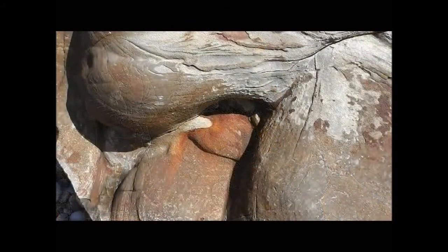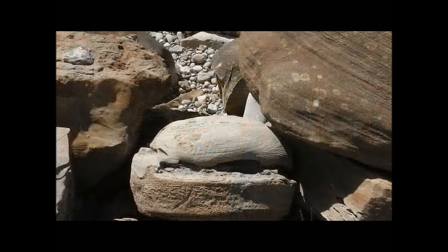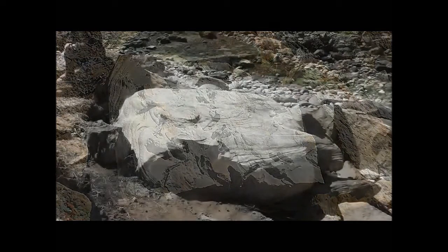Nice colors, nice shapes, form, texture — very unspoiled really. This one looks like a hamburger to me. They're big — tons, you know. Now these are actual fossilized footprints, I'm not joking. It's like two or three toad or sloth footprints in the mud — must be millions of years old.